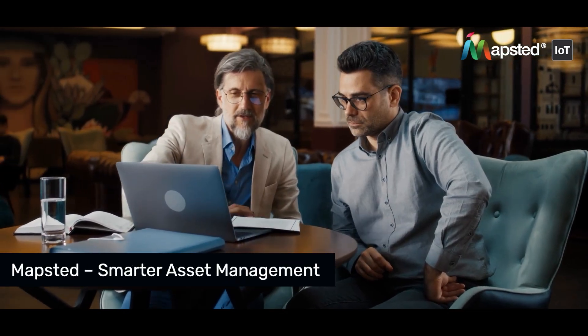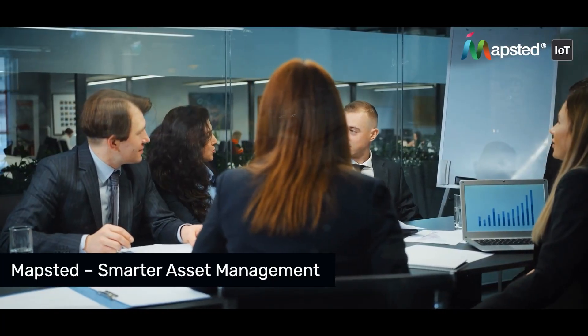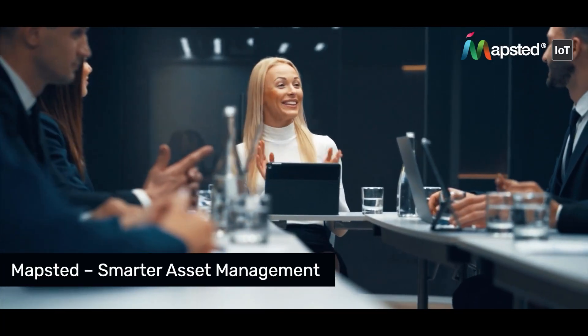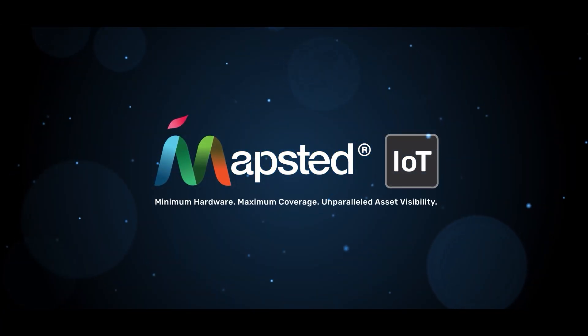Make this the year you gain complete control over the way you track and manage assets. Choose Mapstead and experience customized efficiency like never before. Mapstead – the smarter way to manage your business assets. Book a customized demo today.